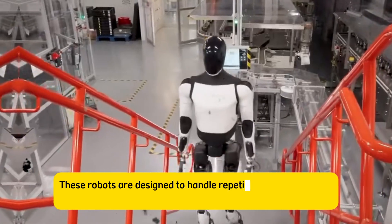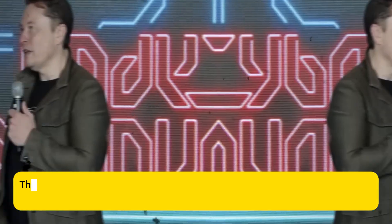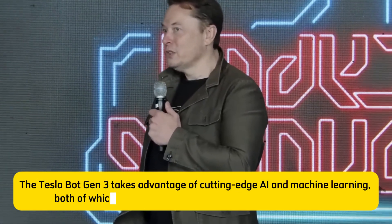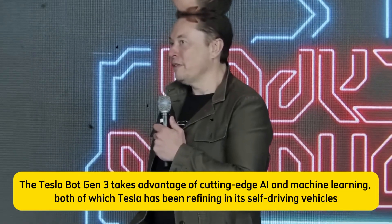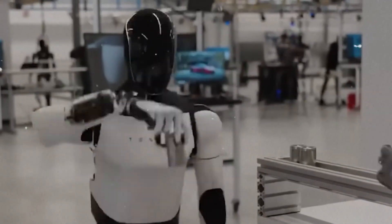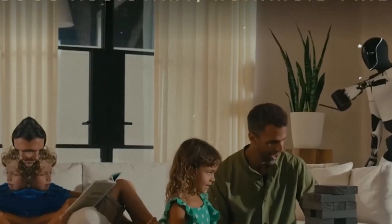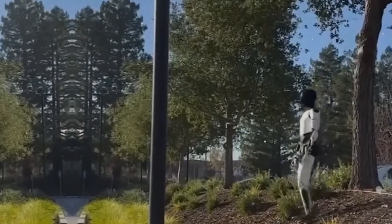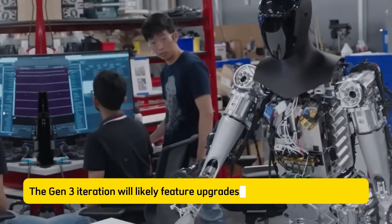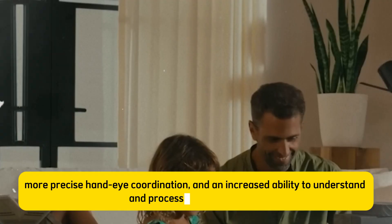These robots are designed to handle repetitive, labor-intensive tasks that humans often find tedious or physically demanding. The Tesla Bot Gen 3 takes advantage of cutting-edge AI and machine learning, both of which Tesla has been refining in its self-driving vehicles. While the design of the robot might look human-like, it's the underlying software that will make the real difference. Musk has made it clear that the Tesla Bot will be able to perform a variety of tasks, from household chores to complex industrial work. The AI that powers these bots allows them to adapt and improve over time, learning from their experiences in the real world. The Gen 3 iteration will likely feature upgrades including better mobility, more precise hand-eye coordination, and an increased ability to understand and process natural language.